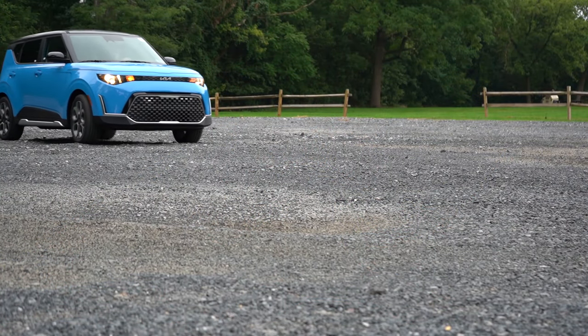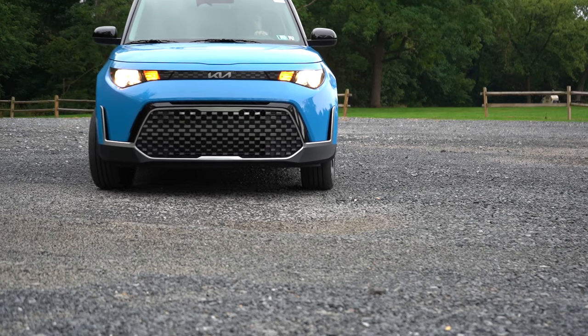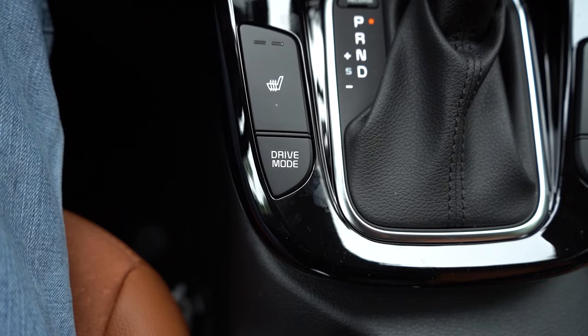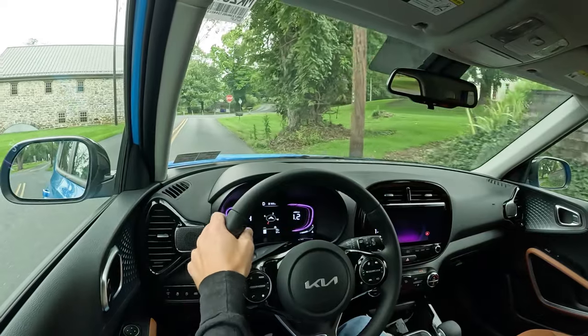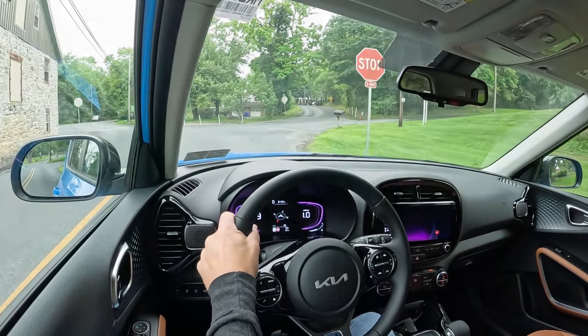The EX trim level actually gets slightly better fuel economy: 29 city and 35 highway, so the best MPGs are had with the trim we have today. It does take regular fuel. Before we do any acceleration testing, I want to mention the driving modes — there's a drive mode button just to the left of the shifter giving you a choice between Sport and Normal, adjusting shift points, throttle response, and even the air conditioning system.